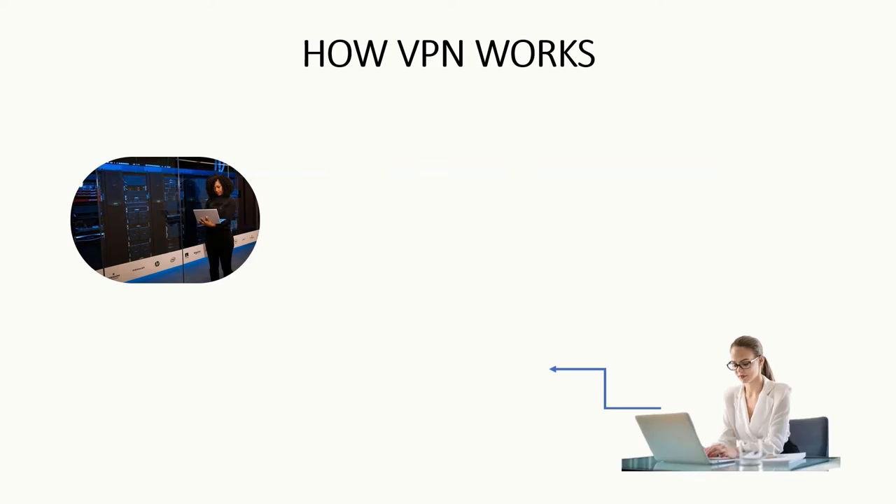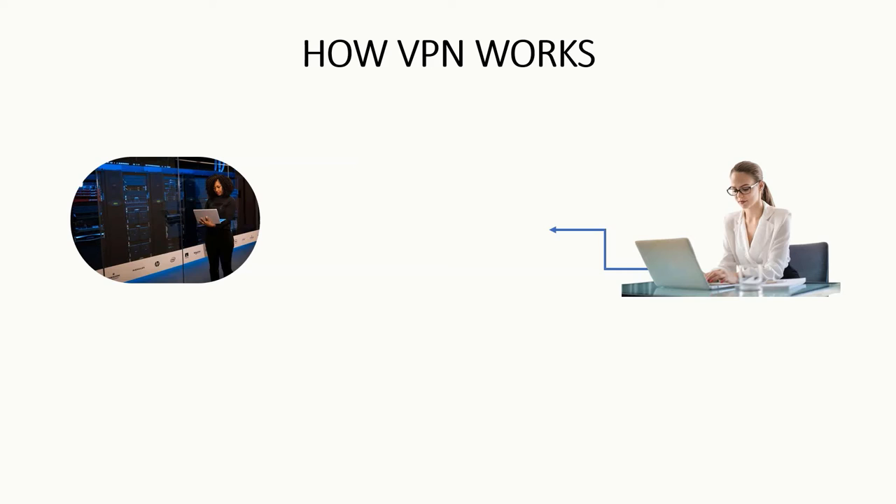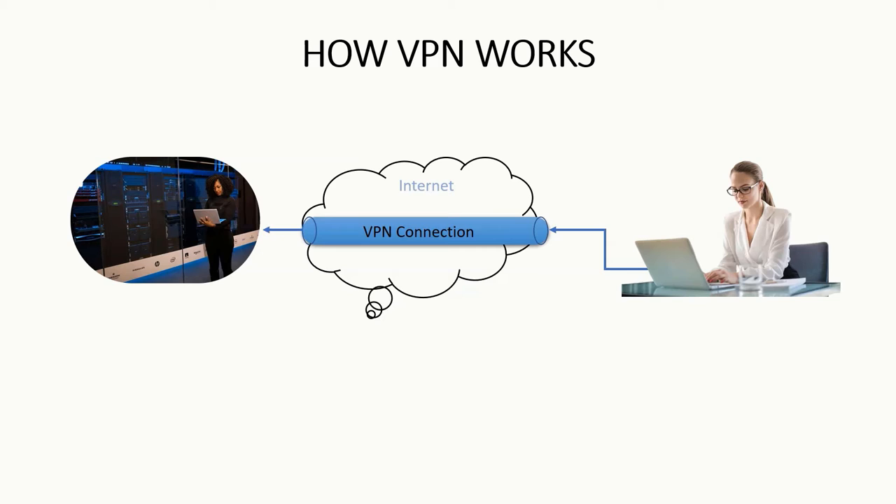Any time you connect to the internet using your phone, laptop, or any other device, you join a pool of people connected to a public network and you are exposed. That is where you need a VPN. A VPN creates an encrypted tunnel where all your communication is protected online.